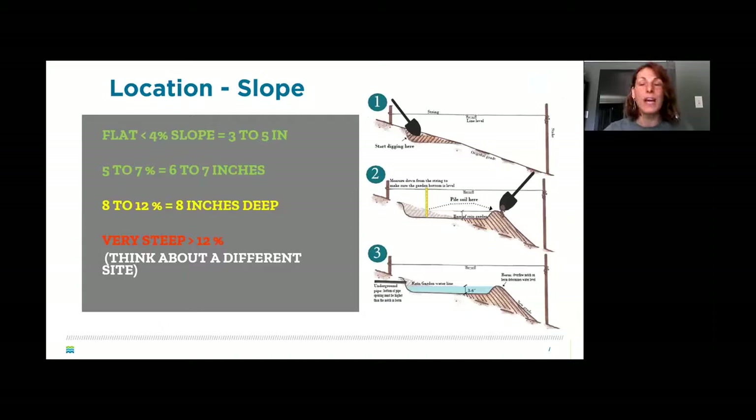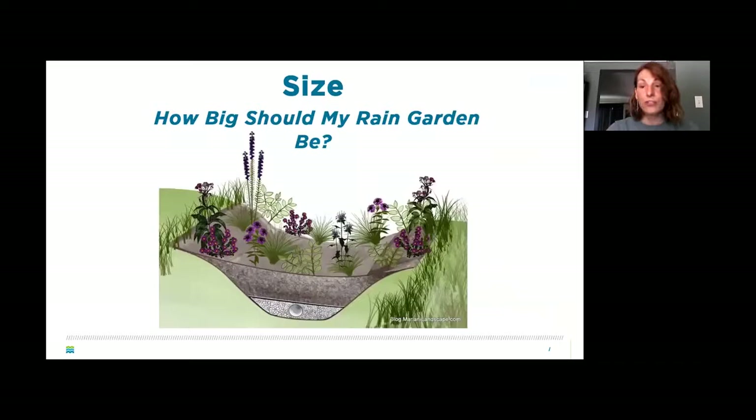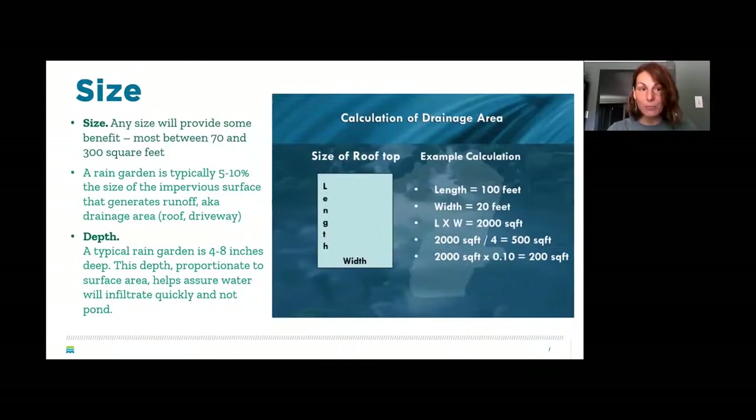For calculating slope and dig depth: if you're on flat land with less than 4% slope, dig 3 to 5 inches; at 5 to 7% slope, go 6 to 7 inches; very steep sites should be avoided. Rain garden size depends on the area you're draining — calculate length times width to get the area, and your rain garden should be 5 to 10% of that size. For a 2,000 square foot drainage area, your rain garden should be about 200 square feet. The most effective size is between 70 and 300 square feet.